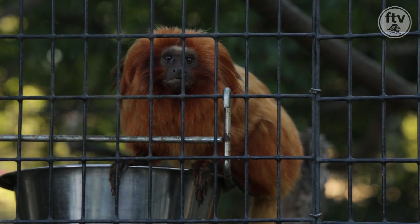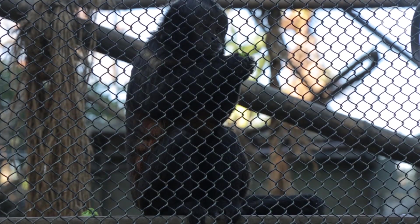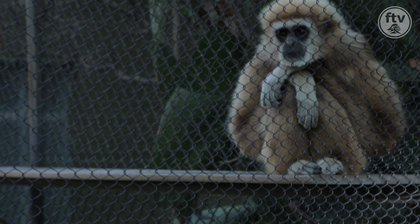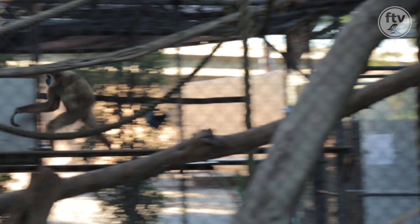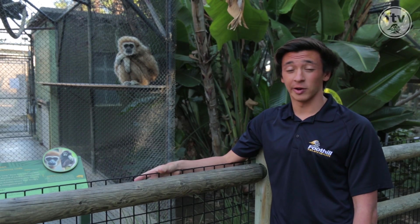Monkeys are pretty intelligent in the fact that they know that other people are tired. This right here is the white-handed gibbon. It's part of the ape family and it has what I would say somewhat superior intelligence to other forms of the species. It has the ability to walk on two legs and it can swing very quickly from parts of this cage, as you can see.